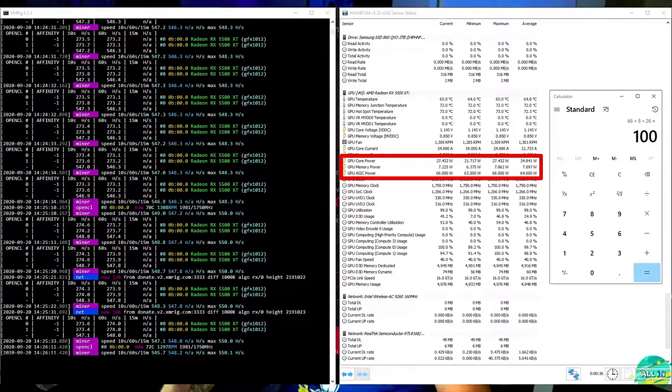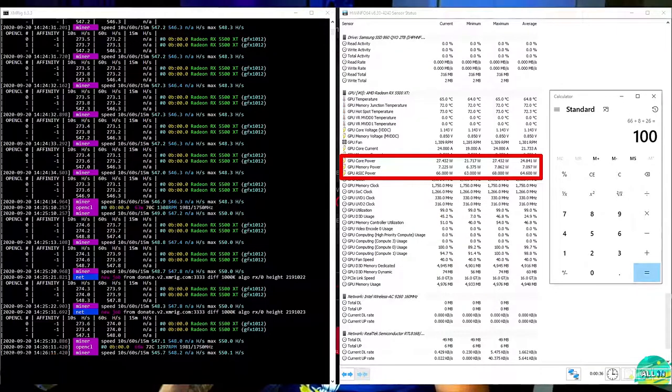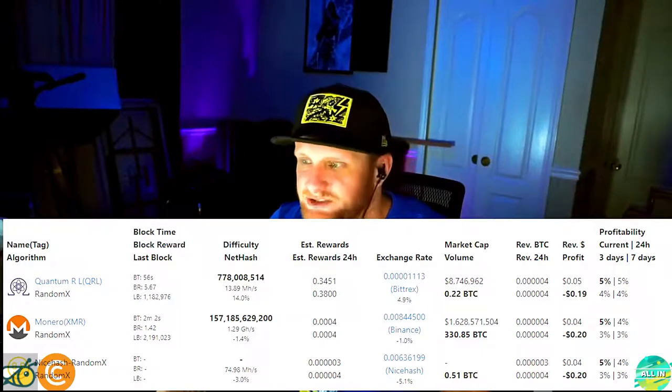Monero is a tricky one. We set the B-factor, worker size, cores — everything we could to push the hash rate up. We got it working for Haven and Rio, but for Monero we couldn't get the hash rate to budge — we were stuck at 548 hash per second at 100 watts. If you're mining Monero with RandomX, you're probably better off using a CPU. It's simply not profitable on this GPU.